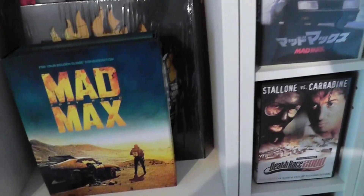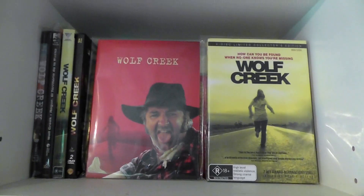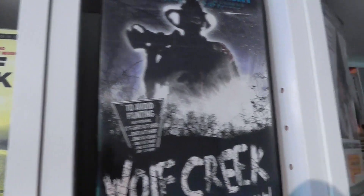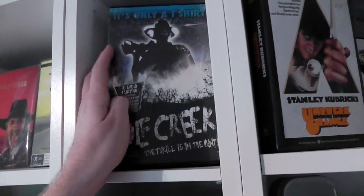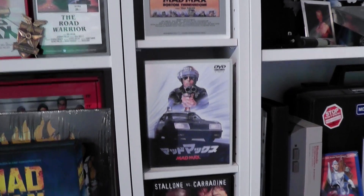Then here is my Mad Max corner — some tapes, Blu-rays, DVDs, badges. Then we've got my Wolf Creek section, mainly DVDs. Here's a Wolf Creek VHS case but it's actually a t-shirt — it's only a t-shirt from a t-shirt company that makes t-shirts and sells them in limited edition VHS-style cases. Very weird, but I love Wolf Creek so I had to pick this up because it's a really cool marketing idea.